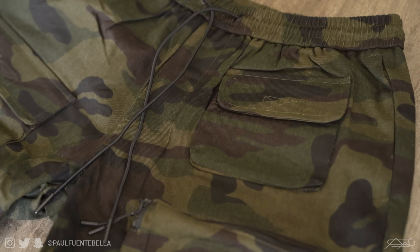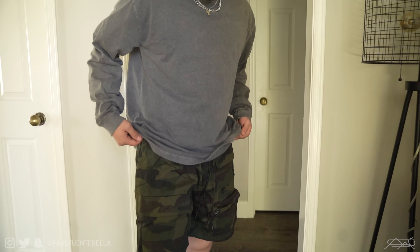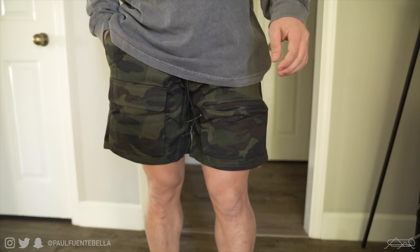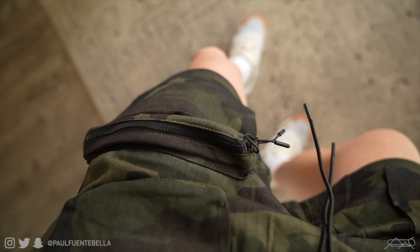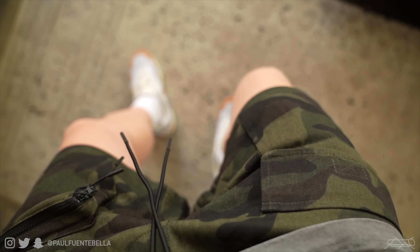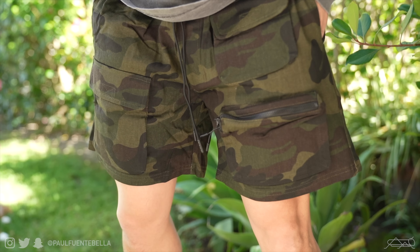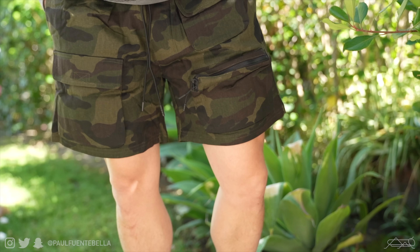I saved the best for last — a piece I believe is going to sell out very quickly. If there's one thing to prioritize, it's the camo utility cargo shorts. I really appreciate the wash on the cotton shell, it looks extremely fire, and the mesh lining makes these shorts extremely comfortable. They fit incredibly well, finishing just above the knee, and feature three cargo pockets out front, welt pockets on the outseams, and a bungee cord that contrasts against the camo print. For sizing, I went true to size with a small — my general waist is a size 30.